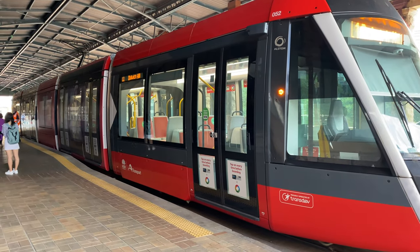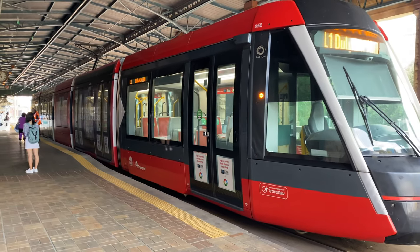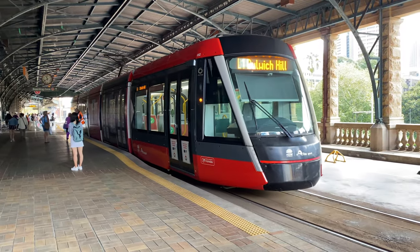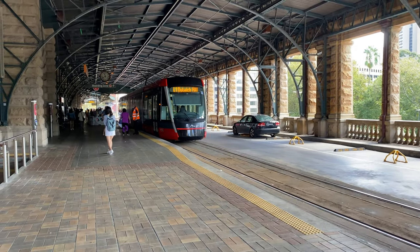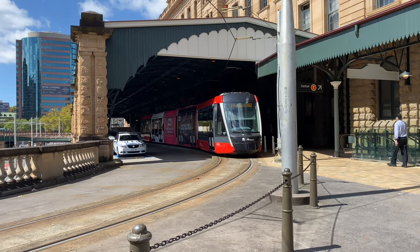The trams set down passengers here and then move forward to pick up passengers further along the platform. Here's one departing from the Central stop.